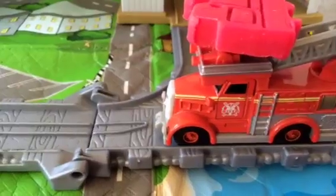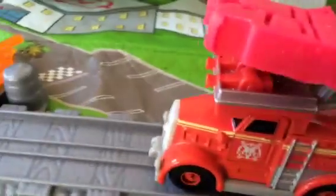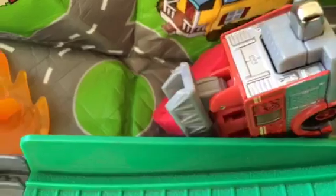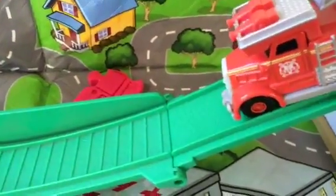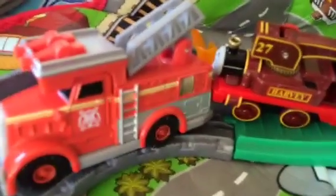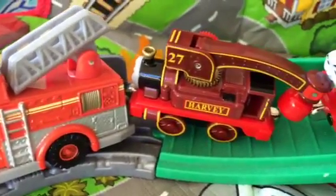Here you can see Flynn is carrying the play-doh train — very nice! But oops, Flynn also could not help all the way. Flynn is in trouble now and the play-doh train is dropped. Flynn did very well, but at the end Flynn could not carry it all the way either.